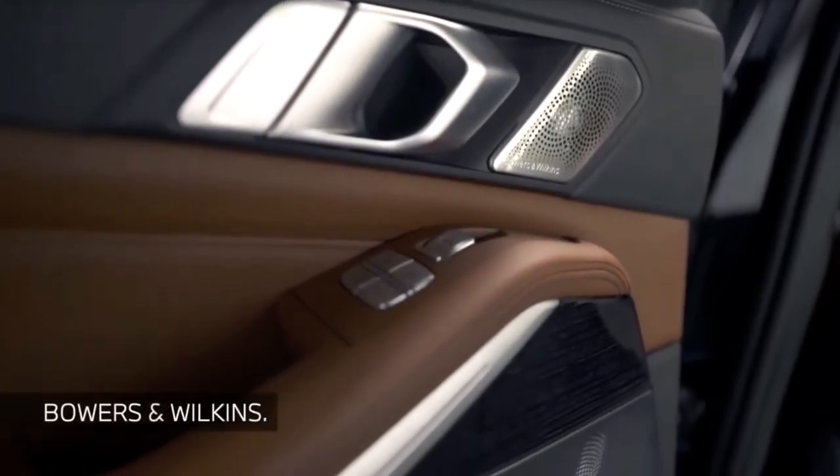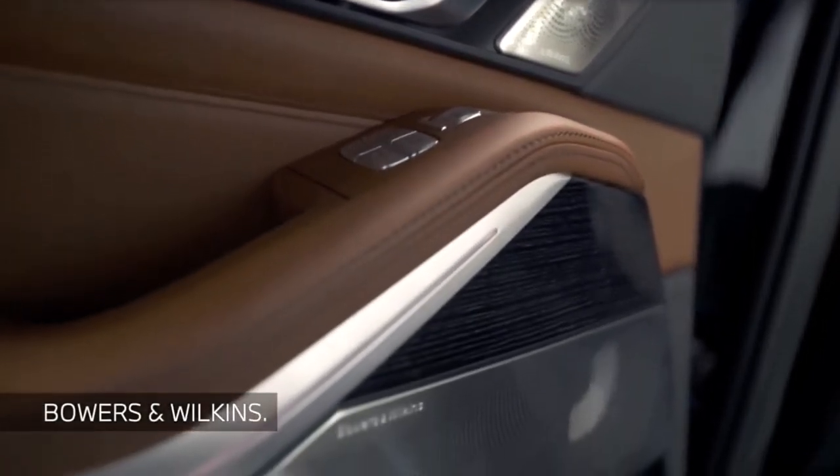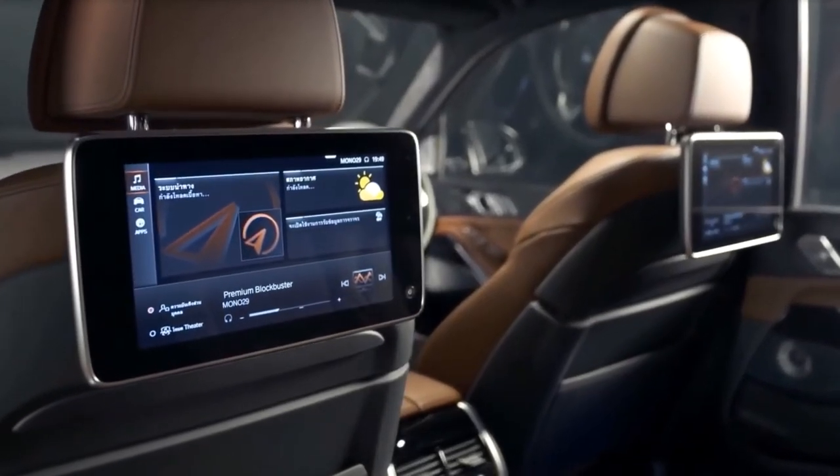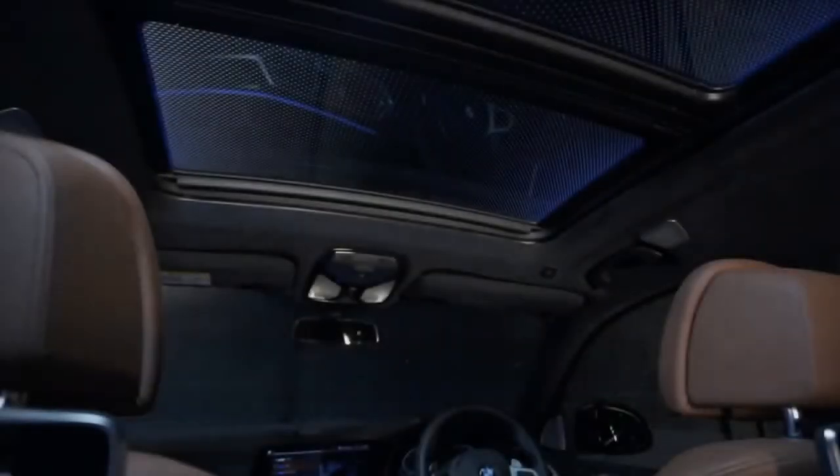Every model has a 10-speaker audio system, Apple CarPlay capability, built-in navigation, and a Wi-Fi hotspot. A more powerful Harman Kardon stereo and wireless charging are optional.